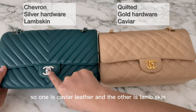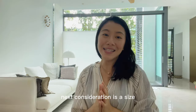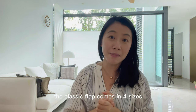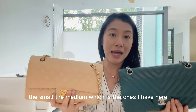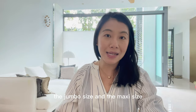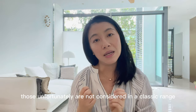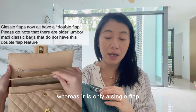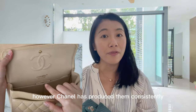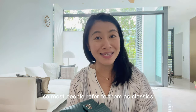Looking at my two bags, they are exact opposites: one is quilted, one is chevron; one has gold hardware, one has silver; one is caviar leather, one is lambskin. The next consideration is size. The Classic Flap comes in four sizes: small, medium (which is what I have here), jumbo, and maxi. Chanel has also introduced the square mini and rectangular flap, which are not technically in the classic range as they are single flap, but Chanel has produced them consistently and most people refer to them as classics.